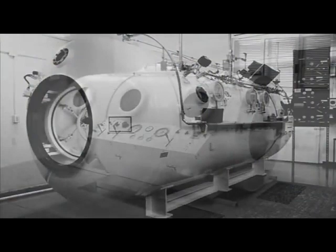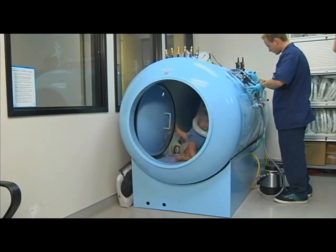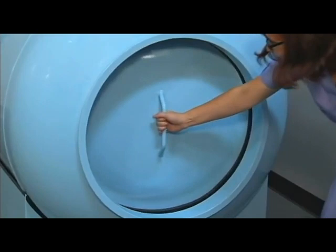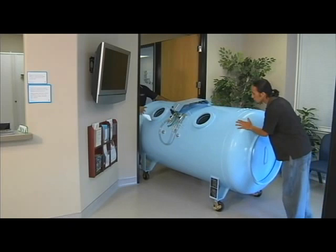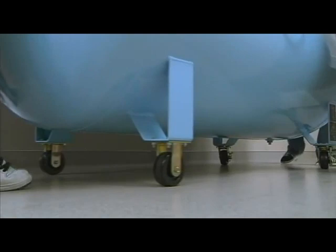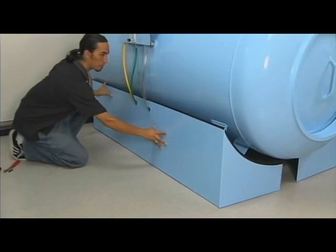Unlike the cumbersome traditional steel chambers of the past, the 40S is easy to install, operate, and maintain. This three ATA chamber offers all the advantages of the traditional steel chamber, with a number of improvements as well. First and foremost is size. The 40S 420 has been specifically designed for the space-conscious office. Its 42-inch diameter allows the chamber to be wheeled through a traditional commercial doorway. The wheels remain on the unit, so it's easy to move from one location to another. When in place, the side panels hide the wheel assembly for a finished look.